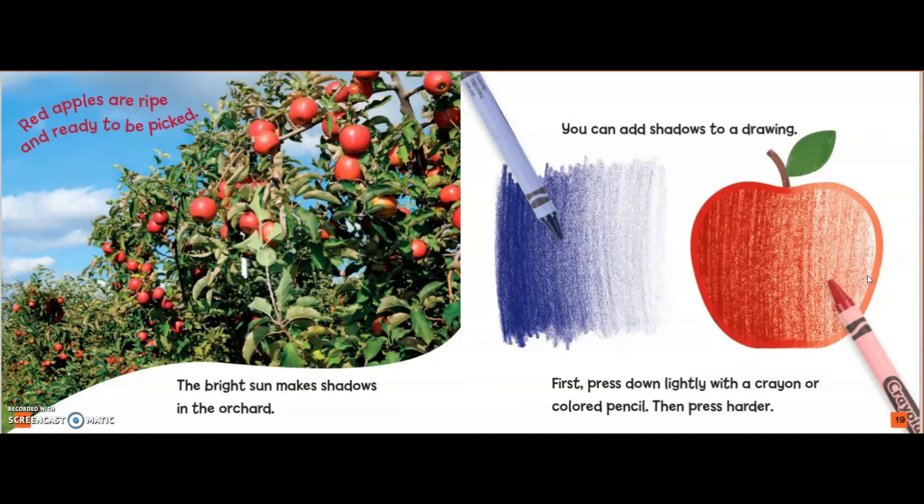You can add shadows to a drawing. First, press down lightly with a crayon or colored pencil. Then, press harder.